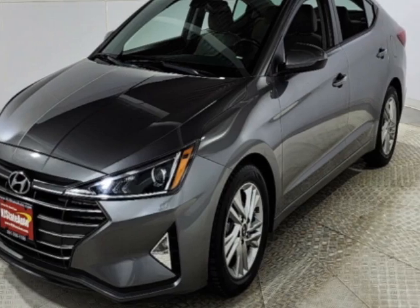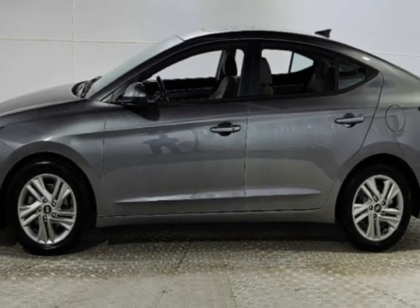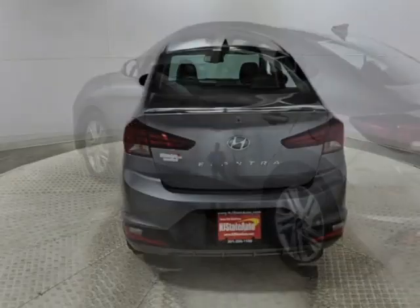This vehicle gets an estimated 30 miles per gallon in the city and an estimated 40 on the highway. This Elantra boasts a 2.0-liter engine and has a CVT transmission.